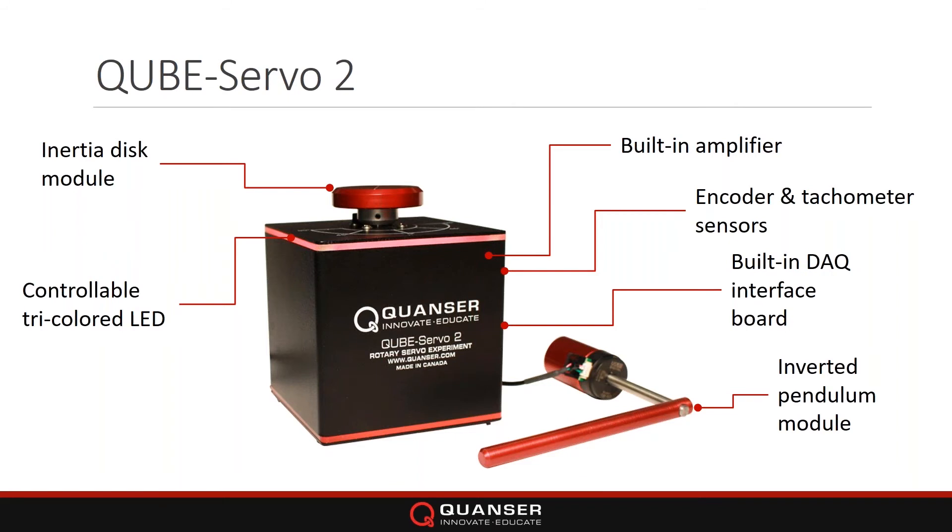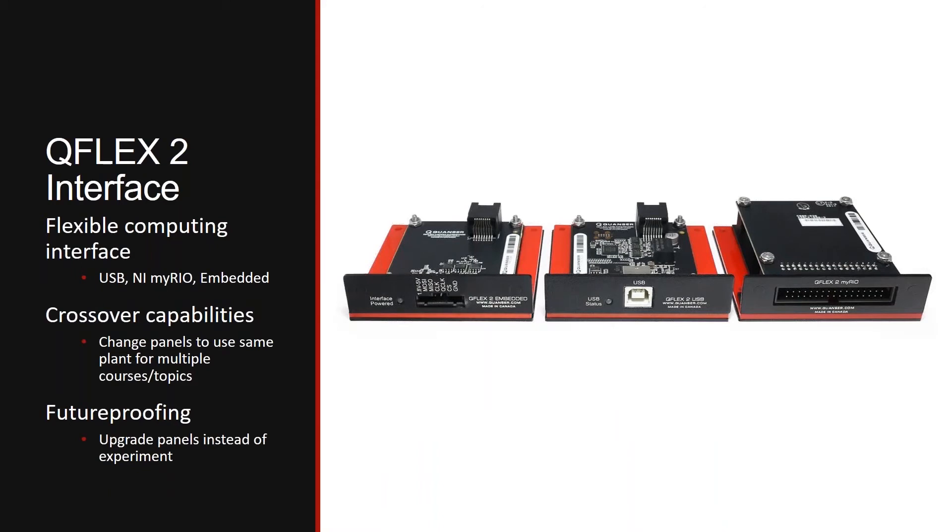The QFlex 2 interface allows you to interface the system using different hardware. The QFlex 2 embedded panel lets you use Arduino or Raspberry Pi as shown in the video. The USB panel has a full DAC on board, made to plug into your laptop or desktop PC. On the right is the QFlex 2 myRIO panel for LabVIEW users.